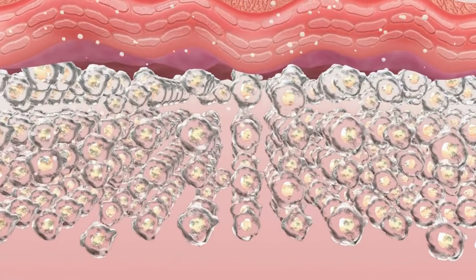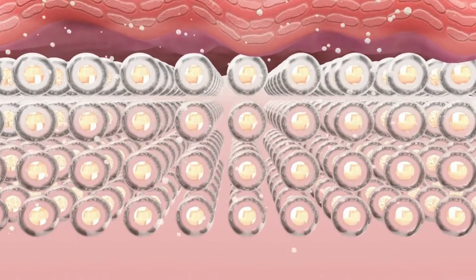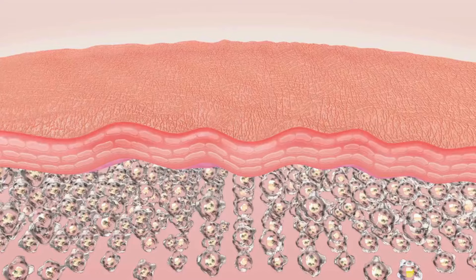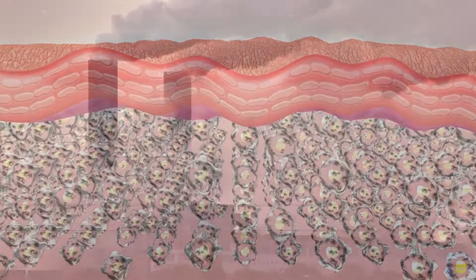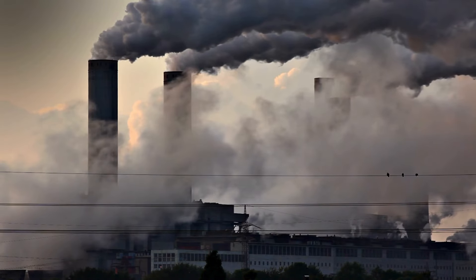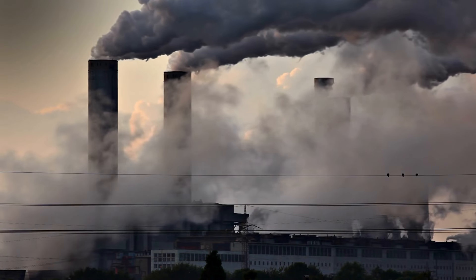Intrinsic aging is the natural aging process that occurs over time due to genetics and the normal wear and tear on the body's systems. Extrinsic aging, on the other hand, is caused by external factors such as sun exposure, pollution, and lifestyle habits such as smoking and poor nutrition. Extrinsic aging is responsible for up to 90% of the visible signs of aging, including fine lines, wrinkles, age spots, and uneven skin texture.